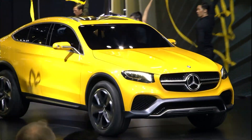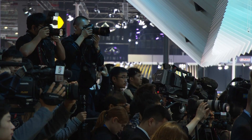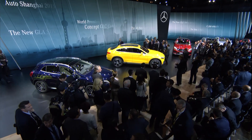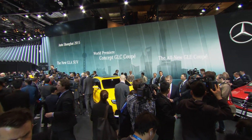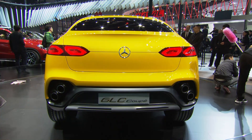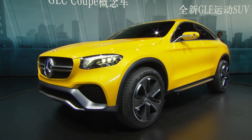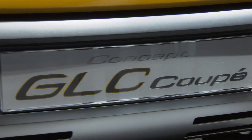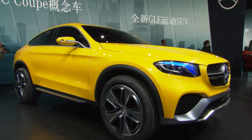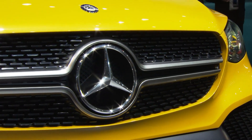At the International Auto Shanghai, the Mercedes-Benz Concept GLC Coupe has been one of the stars at the show. The near-production standard study applies the successful GLE Coupe formula to the compact segment. The 4.73 meter long show car combines the distinguished design elements of a coupe and of a sport utility vehicle.